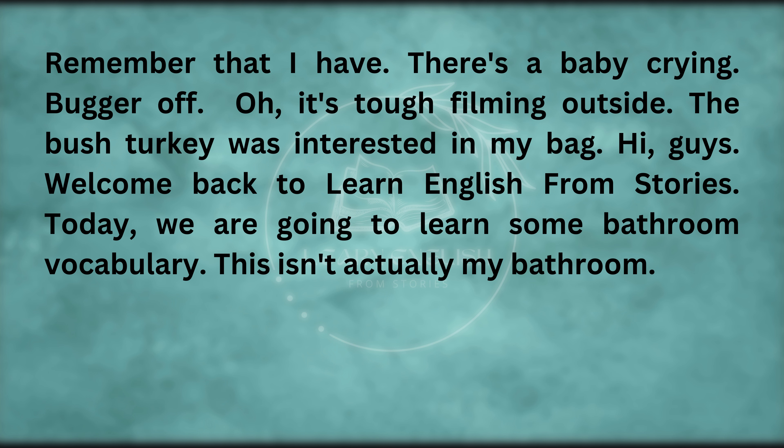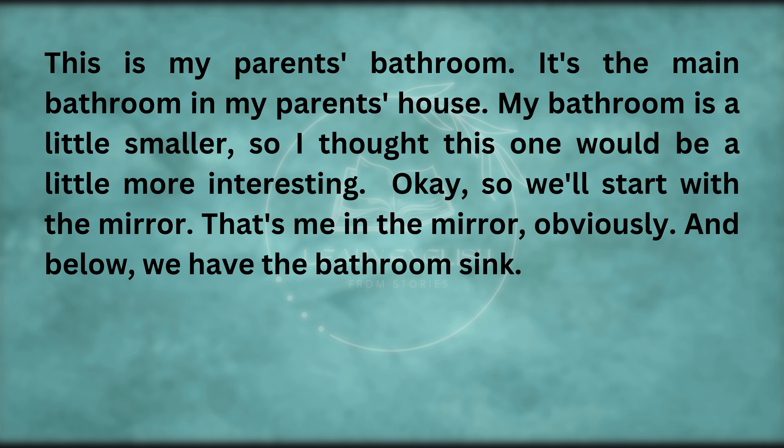Welcome back to Learn English from Stories. Today, we are going to learn some bathroom vocabulary. This isn't actually my bathroom — this is my parents' bathroom. It's the main bathroom in my parents' house. My bathroom is a little smaller, so I thought this one would be a little more interesting.